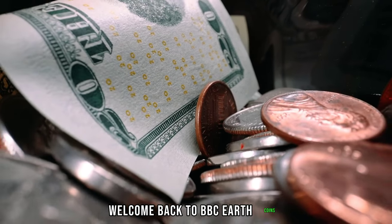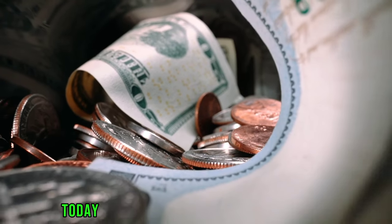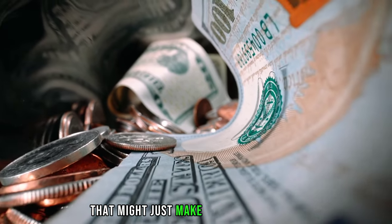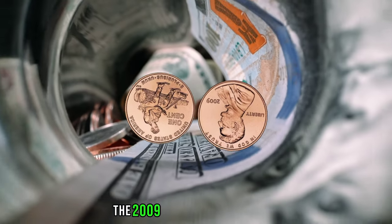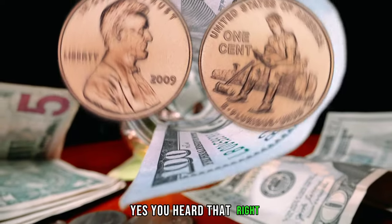Welcome back to BBC Earth Coins, where we love talking about all things numismatic. Today, we're going to discuss an interesting topic that might just make your eyes light up — the 2009 Ibrahim Lincoln penny. Yes, you heard that right.